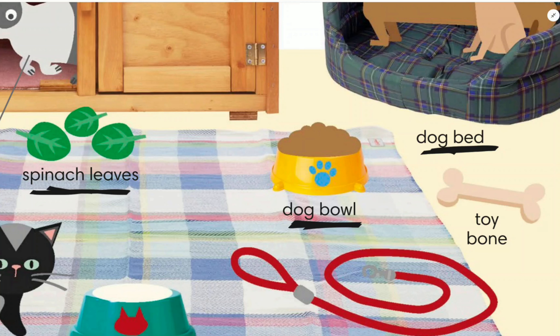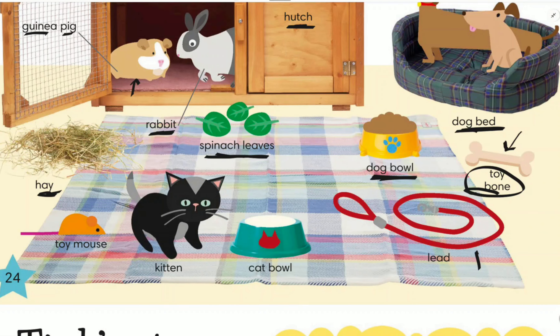We give toy bones to dogs. This is called a lead — we put it on the collar of the dog. This is a cat bowl — cats eat from here. Kitten is the baby of cats. This is a toy mouse.